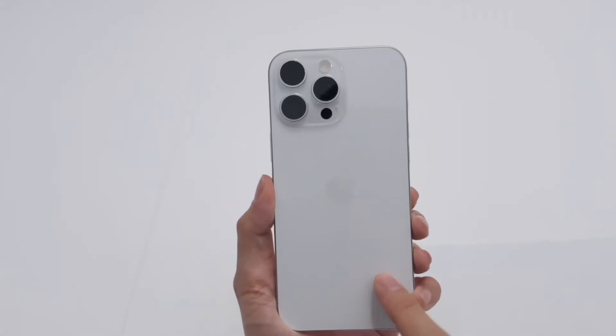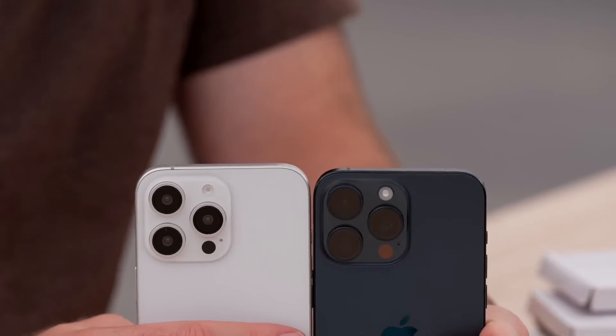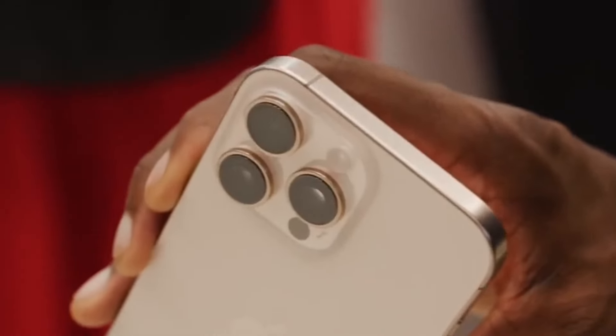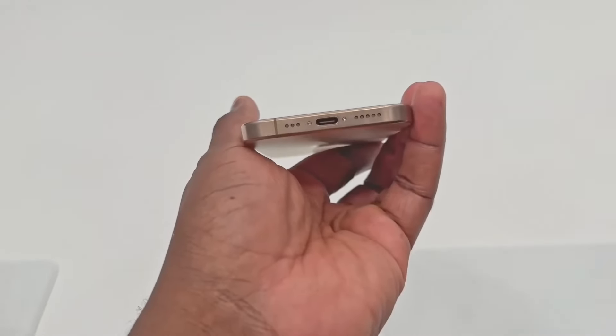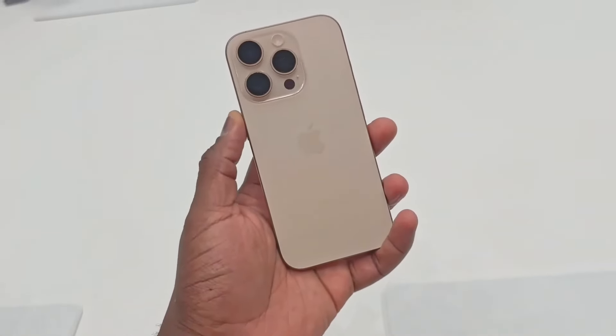The iPhone 16 Pro Max is sticking with that classic Apple look — flat edges, premium glass, and aerospace-grade aluminum. They've spiced things up with a new color option, titanium blue. It feels solid in hand, but it's also got a bit of heft to it, which makes you feel like you're holding a premium device.